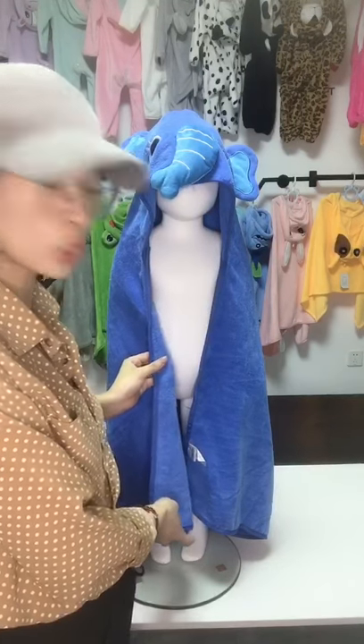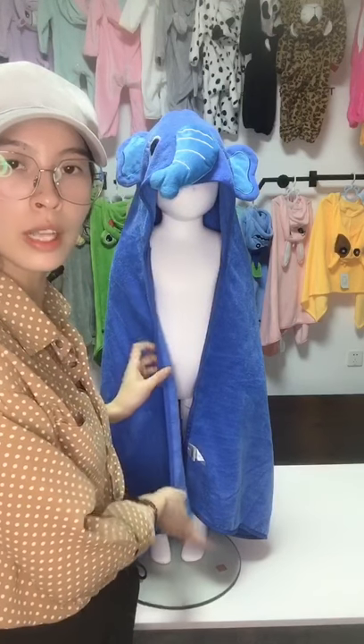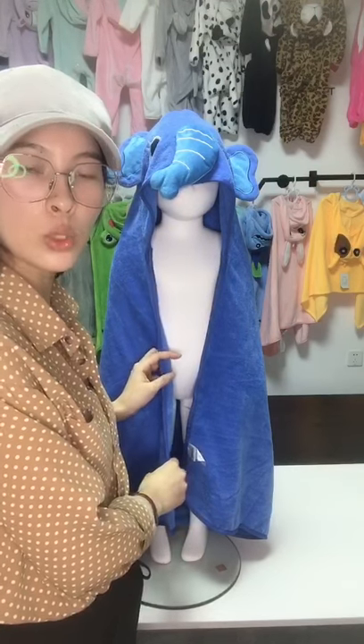100% cotton, very soft and safe, and absorbent, which makes the baby dry faster.